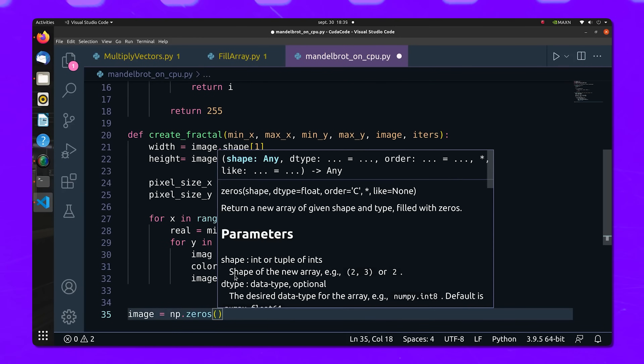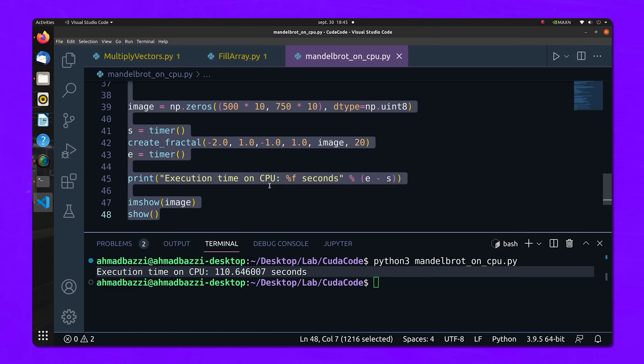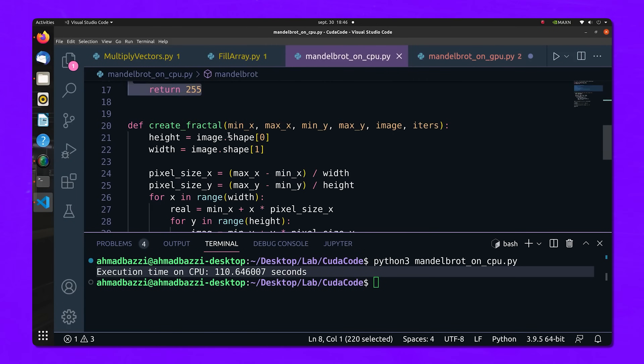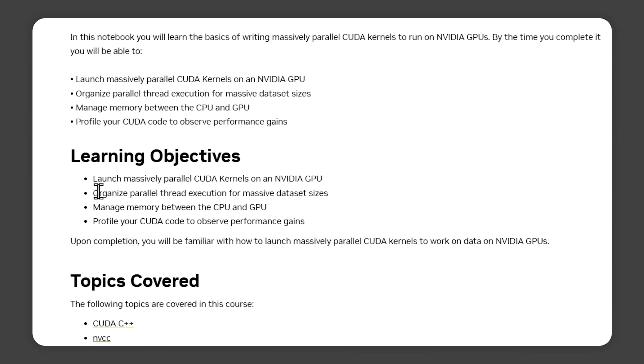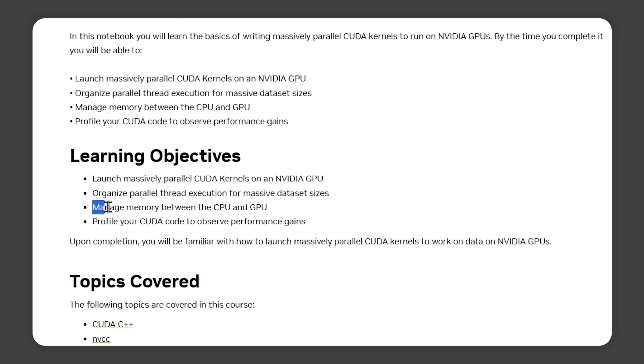Throughout this course, you'll learn how to launch CUDA kernels. These are small pieces of code that run in parallel across thousands of threads, which is perfect for handling those huge datasets. You'll also dive into organizing those parallel threads, making sure that they work seamlessly with massive amounts of data. And here's the real magic: you'll be able to manage memory between the CPU and the GPU like a champ.